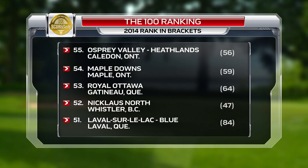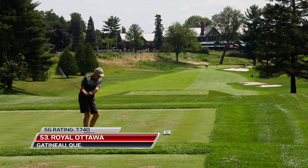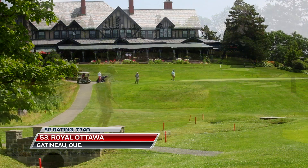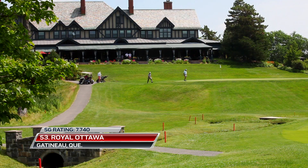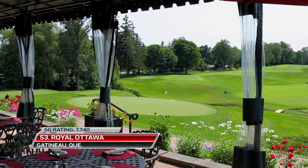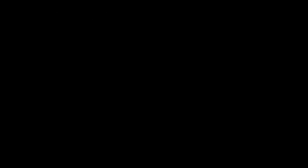At number 53, Royal Ottawa moves up 11 spots this year from 2014. With one nine designed by Tom Bendelow and another by Willie Park Jr. in 1904, this club is a classic shot maker's course, requiring brains over brawn.